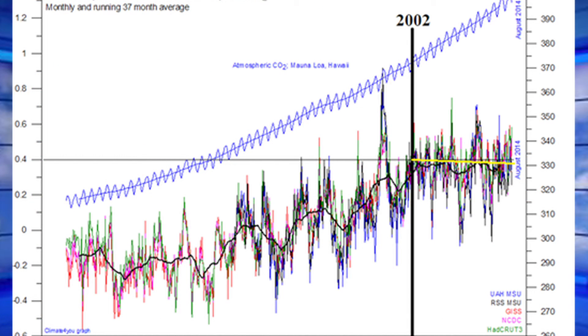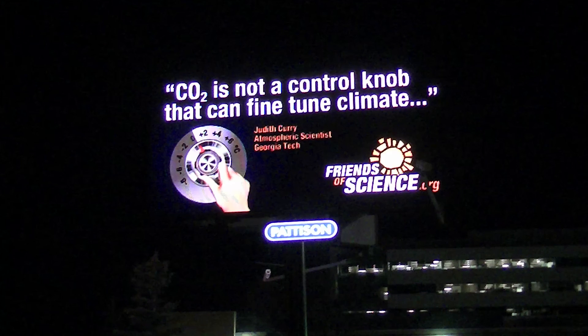Here's what has happened to carbon dioxide since Kyoto — the concentration has gone up, but the warming has not. And that's really the question. We all acknowledge that it's warmer. The question is, why? For Friends of Science, I'm Michelle Sterling.